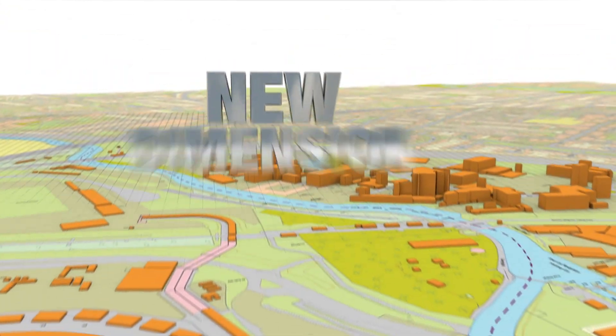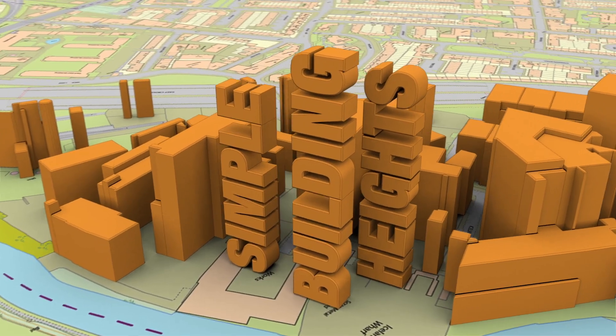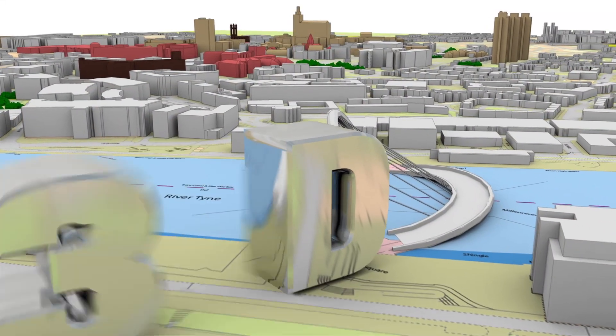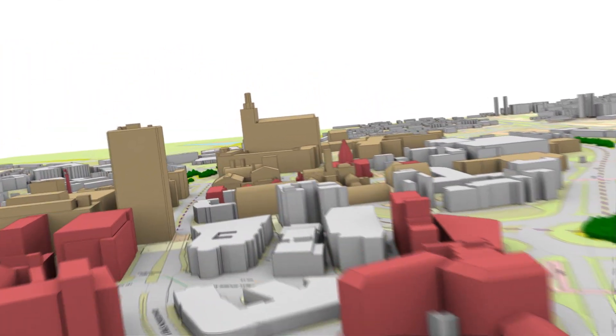And our data is evolving into a new dimension — starting with simple building heights, then moving to full 3D environments. We're bringing you the future of geographic intelligence.